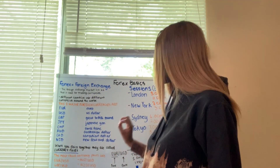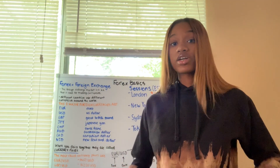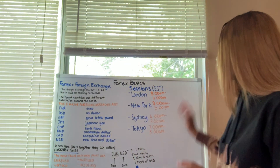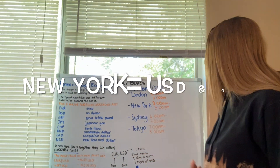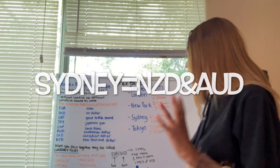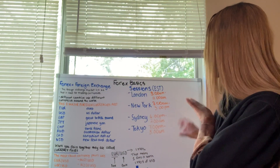So the currencies correspond with the session, which means there's a specific time you want to trade these different currencies — a specific time where the liquidity of the market is the highest, where you want to trade it. For the London session, that would be the Great British Pound and the Euro. For the New York session, that would be the USD and the Canadian dollar. For the Sydney session, that would be the NZD and the AUD. And for the Tokyo session, that would be the Swiss franc and the Japanese yen. All of those currencies correspond with a certain time frame — the time frame of the sessions.